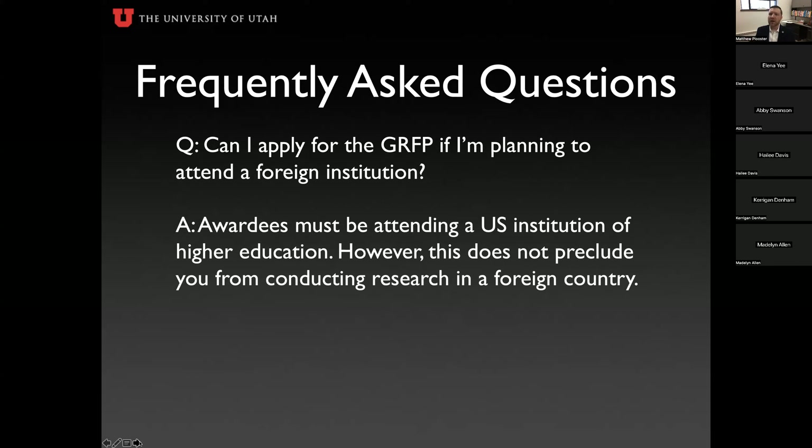Can I apply for the GRFP if I'm planning to attend a foreign institution? No — you must be attending a US institution of higher education enrolled in a qualifying research master's or doctoral program. However, if you are conducting research or collaborating at a foreign institution while enrolled at a US institution — for example, studying at the University of Utah but physically working at Lund University in Sweden for data collection — that is perfectly allowable.